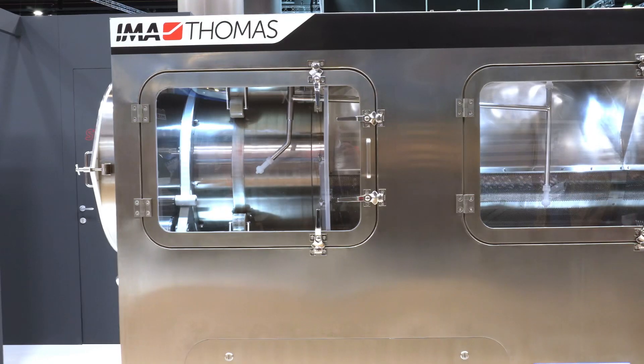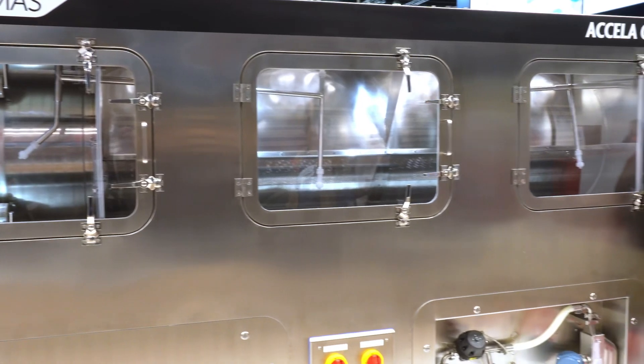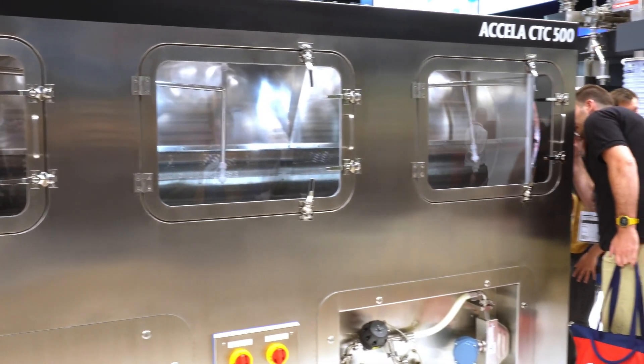After tablet pressing we go also into continuous coating. That means the whole process is continuous and you can produce high-volume blockbusters — aspirin, metformin, paracetamol — in a continuous way, which reduces your production costs. This is one of the key trends on this exhibition and on our booth.